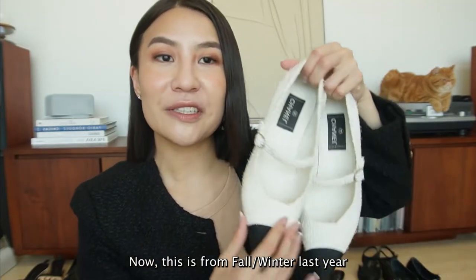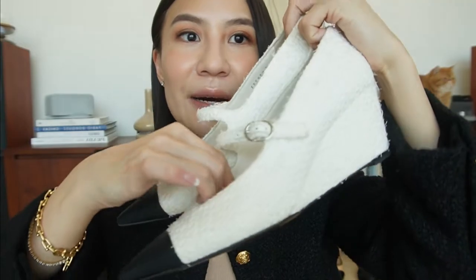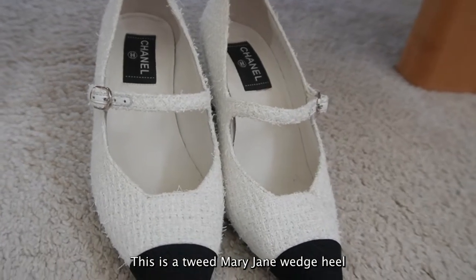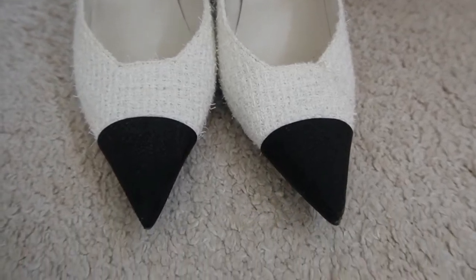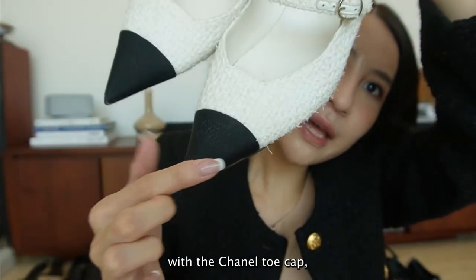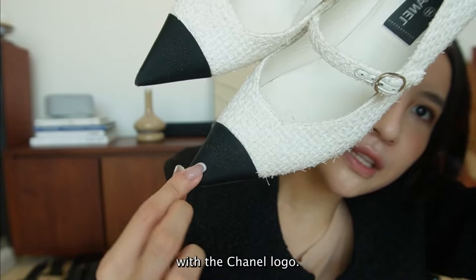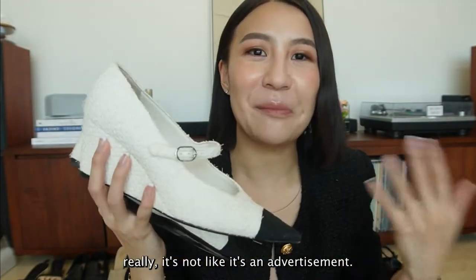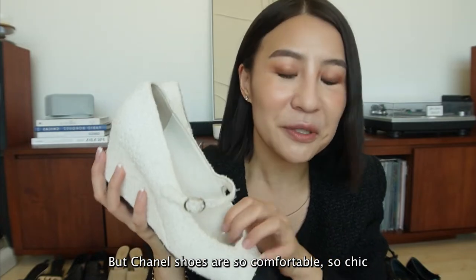This is from Spring Summer. This is a tweed Mary Jane with a welt heel and a Chanel toe cap - if you can see, it's actually embroidered with the Chanel logo. Very comfortable, really.